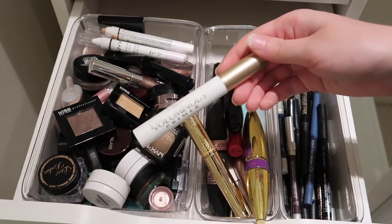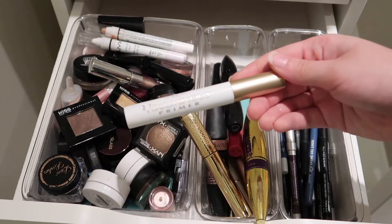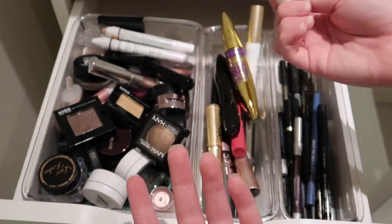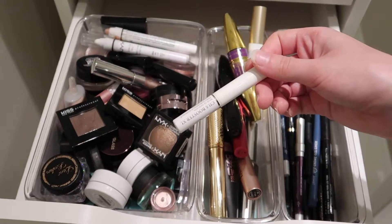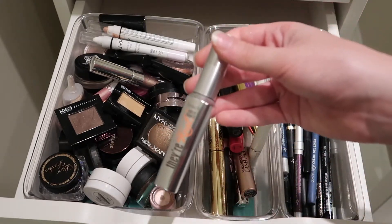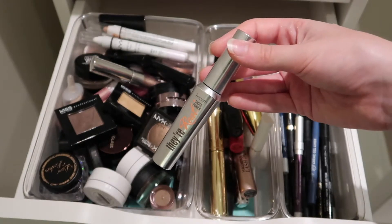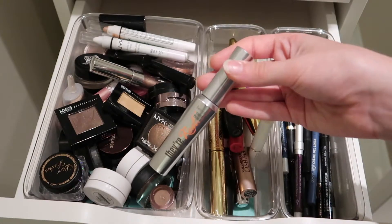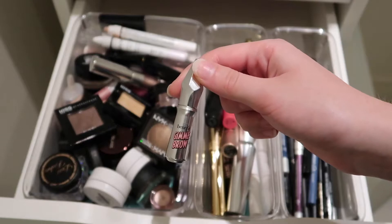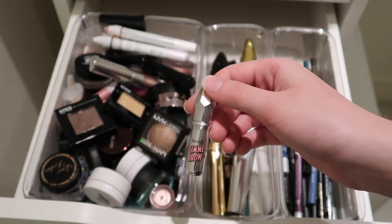Then we have the L'Oreal Voluminous Lash Primer — to be completely honest, I don't use lash primers very often, so this kind of just sits there. I also have a little sample of a Lancôme Lash Primer — it's comparable to the L'Oreal one and I definitely would not pay a higher-end price tag for it because they're so similar. Now here is a lash primer I would pay a higher price tag for — it's the Benefit They're Real tinted primer. It's so good; it's one of the only lash primers that I feel really makes it worth its price. And then we have the Benefit Gimme Brow sample — a tinted brow gel — but I don't use tinted brow gels all that often.